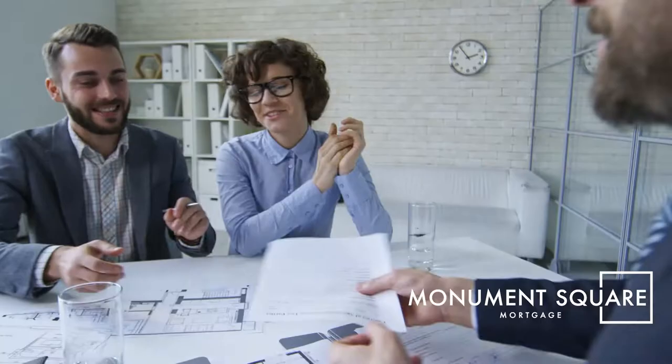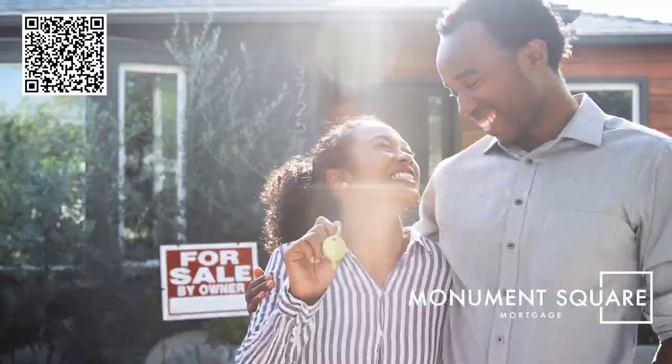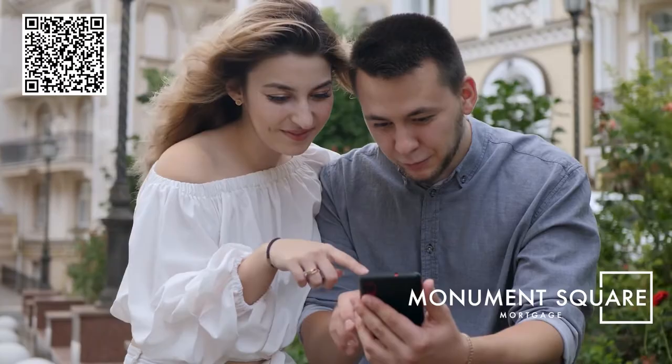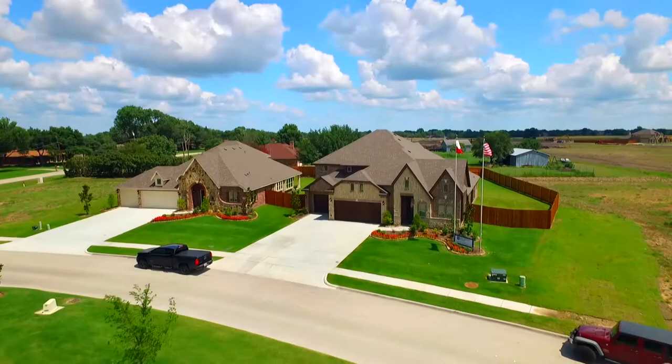Buying a new home is really a team effort — from getting out of a lease to selling your existing home to finding the perfect new home. At Monument Square Mortgage, we understand the power of a great team. Our technology, our people, and our many home loan products give you the information, support, and tools to get the best home loan for your unique financial lifestyle. We're local, we know the area, the builders, and the real estate agents, and we integrate with them to ensure your home loan process is smooth and easy.